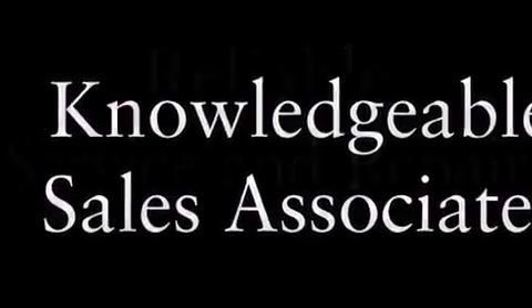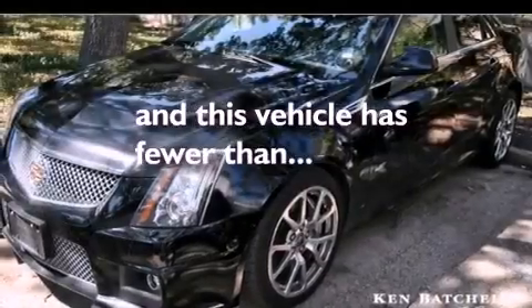The following features are also included: the memory package, a power driver's seat, cruise control, an illuminated passenger-side vanity mirror, fog lamps, traction control, OnStar, an anti-lock braking system, steering wheel controls, and this vehicle has fewer than 21,000 miles on the odometer.